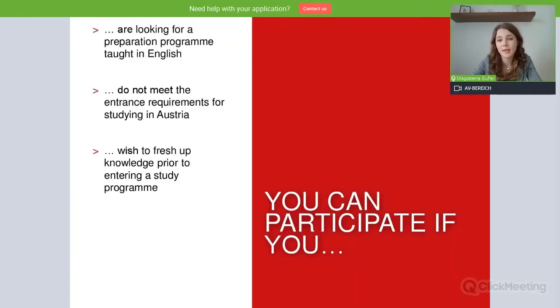So who can participate in this program? You can participate if you're looking for a preparation program taught in English, if you want to study in Austria but do not yet meet the entrance requirements for doing so, or if you wish to freshen up your knowledge before entering a study program in Austria.